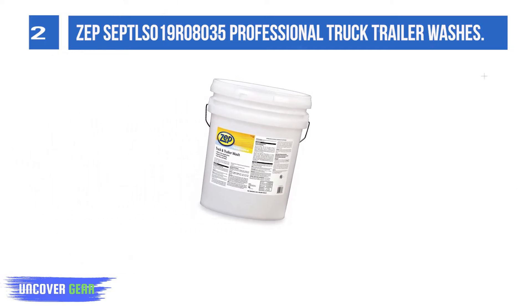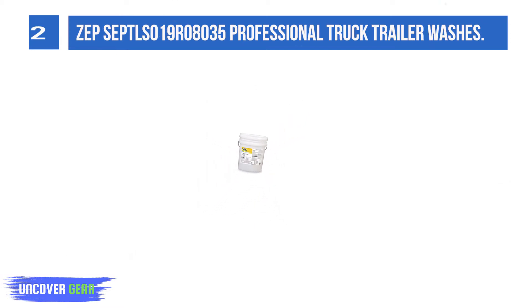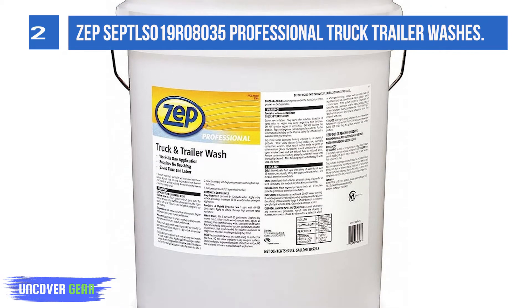It also removes bug residues from painted vehicle surfaces. Item weight: 47 pounds. Product dimensions: 12.5 x 12.5 x 14.8 inches.